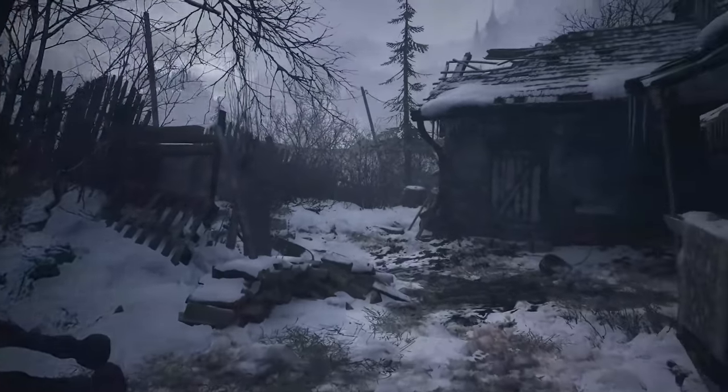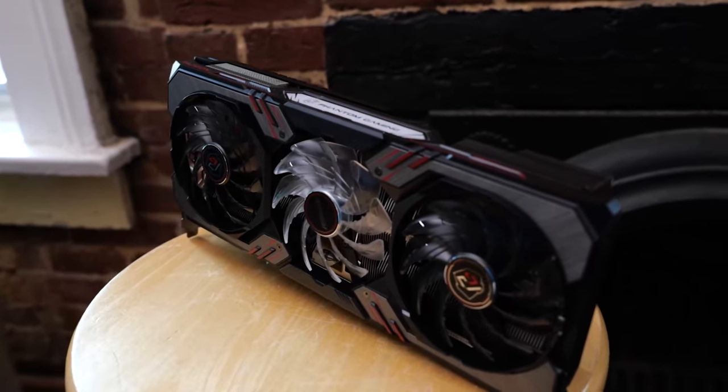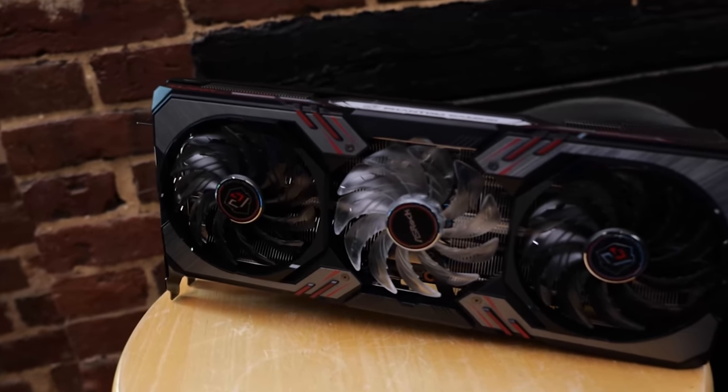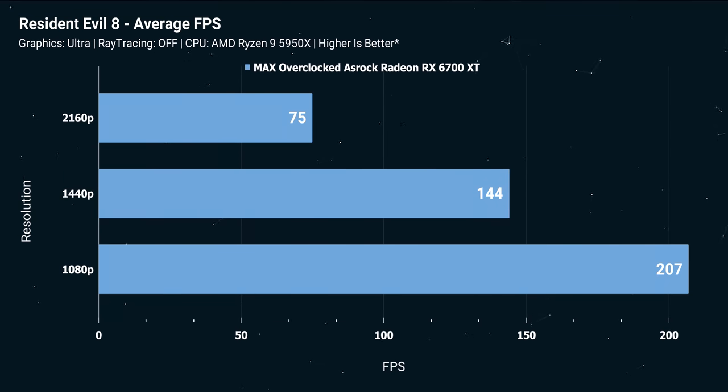First off, the 6700 XT — if we're not talking about ray tracing or variable rate shading — the out-of-the-box performance is very impressive at 1440p. I would even say it's playable at 4K if you're willing to not run everything at the absolute maximum. The visual fidelity is very good. If you want a higher frame rate experience, variable rate shading will probably enter the equation.